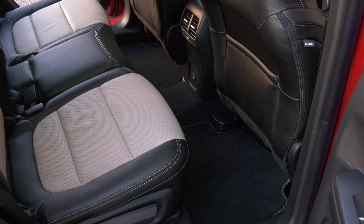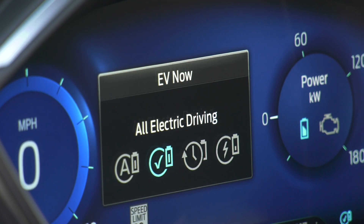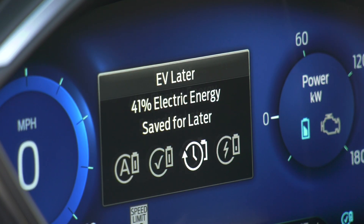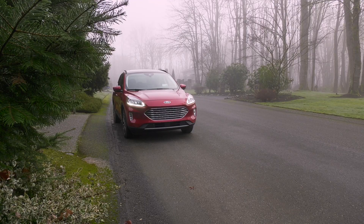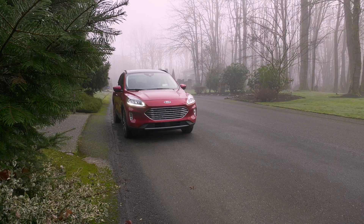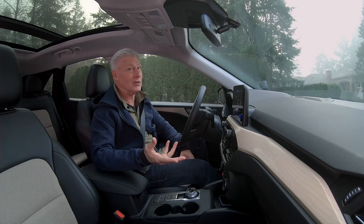The battery is floor-mounted right here. In the default normal mode, the gas engine will kick on if you're heavy on the throttle. The Escape can be forced into EV-only performance, a hold mode to save battery power for later, or use the gas engine to charge the battery. Let's start out in EV-only mode. Owners will probably want to use the electric-only setting as much as possible to get the most efficiency out of this powertrain.